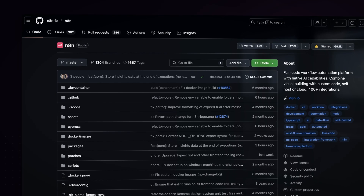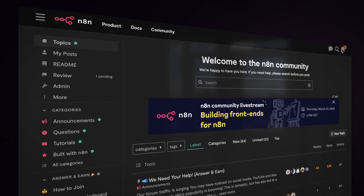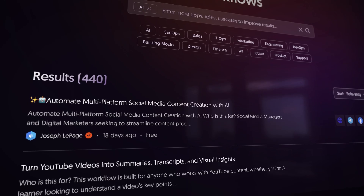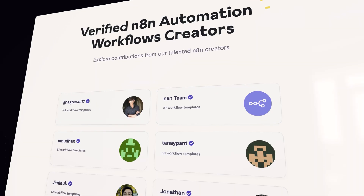As one of the world's 150 most popular GitHub projects of all time, and with our thriving global community, you're never building alone. Leverage over a thousand workflow templates and connect with builders, instructors, and partners to accelerate your adoption.